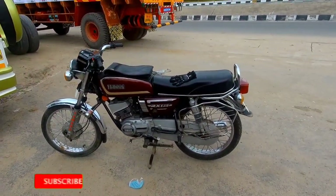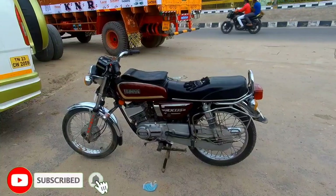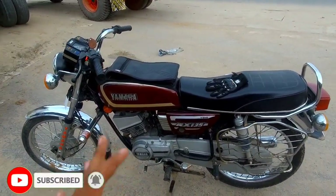Hello guys, welcome to Admitted Logs. In this channel, you can subscribe and press the bell icon. So guys, let's talk about this video — let's talk about RF-135.